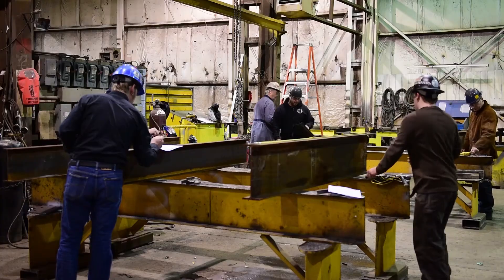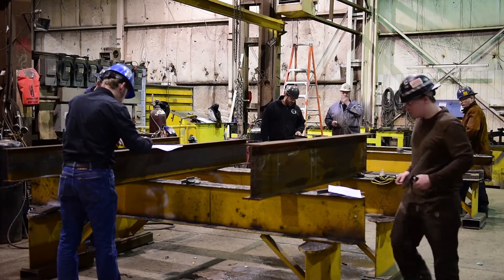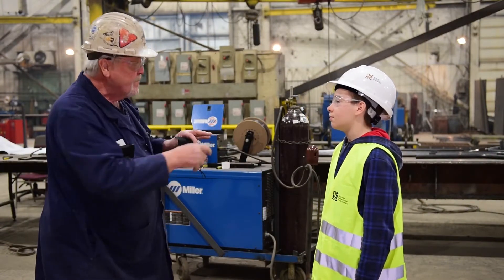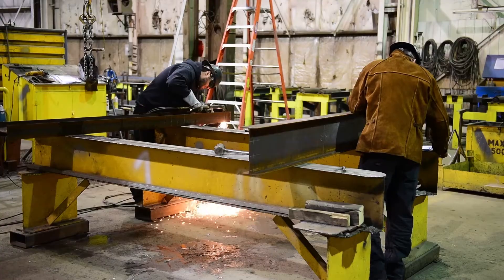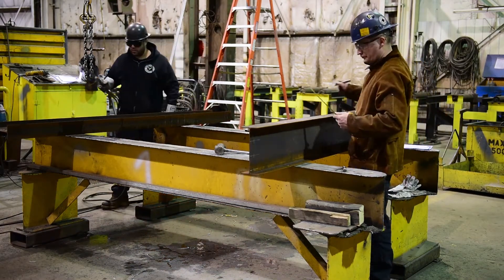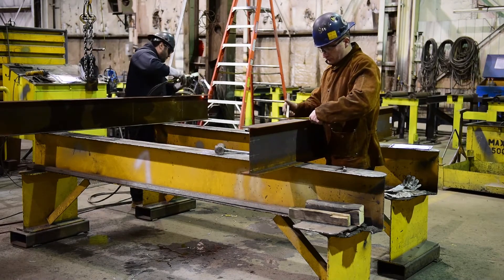They're able to look at a blueprint and understand what's asked of them, and then a lot of them just do tacking — they use the welding machine just to tack the parts together, and then that piece of material may be moved on to a fellow that just does the welding. All of the welders here are CWB certified — Canadian Welding Bureau certified. They have to be to do structural welding.